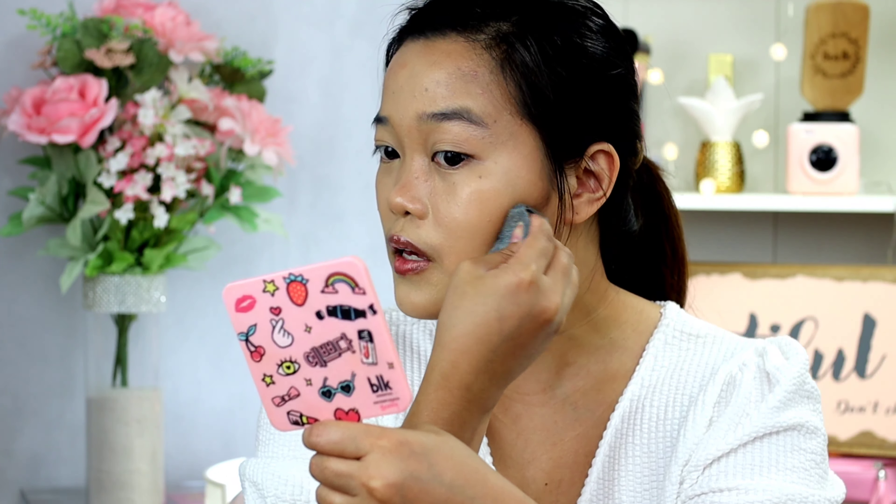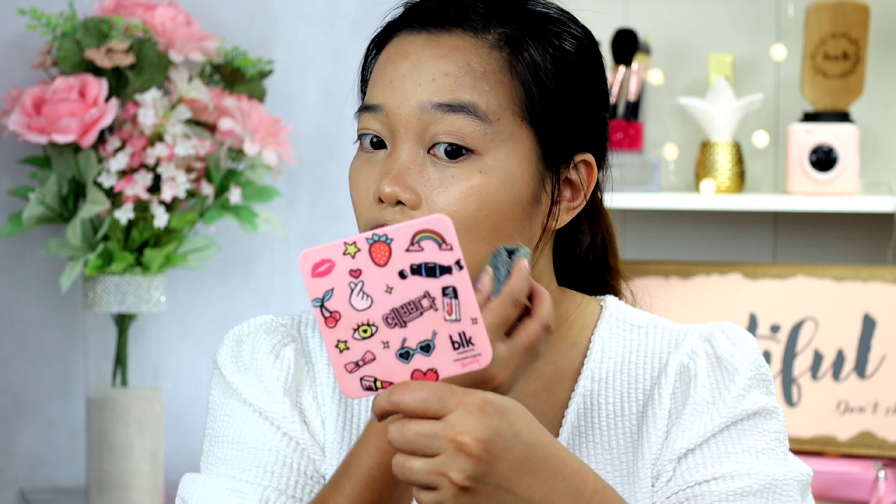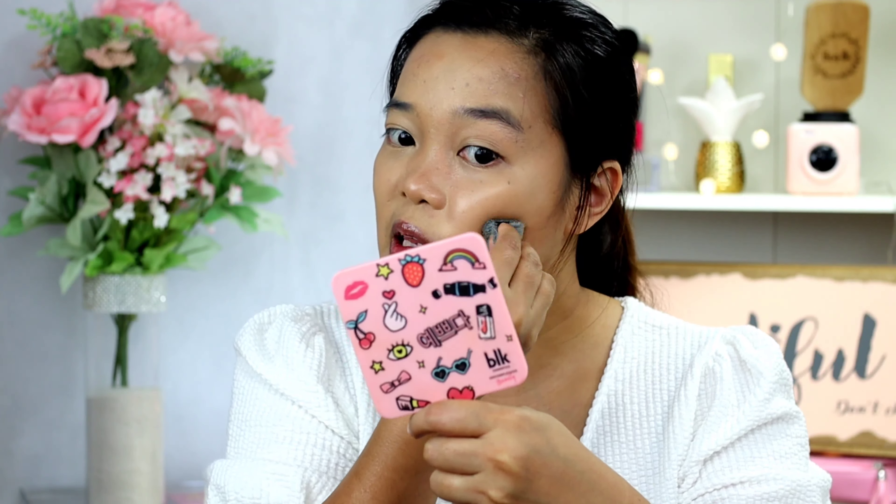This is the sponge side and this is the Blendiful. So as you can see, you can see the bronzer on this side, while on this side it's not too visible. So with the Blendiful, a little goes a long way. Let me just blend this side.